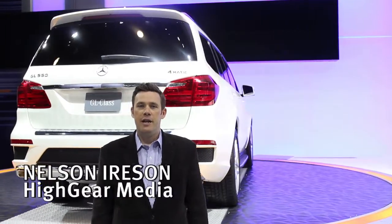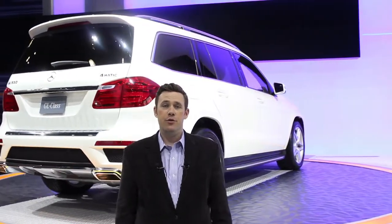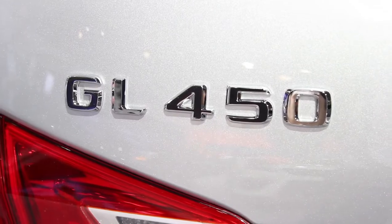Hi, I'm Nelson Ireson with Highgear Media. We're at the 2012 New York Auto Show, and behind me you can see the new 2013 Mercedes-Benz GL-Class. Revealed here at the show this week, it is an all-new seven-seater.